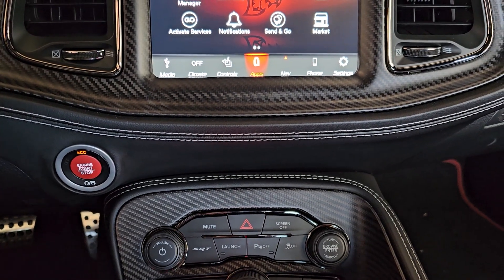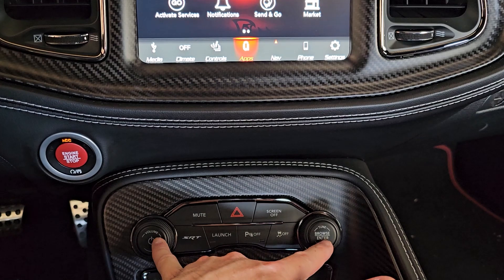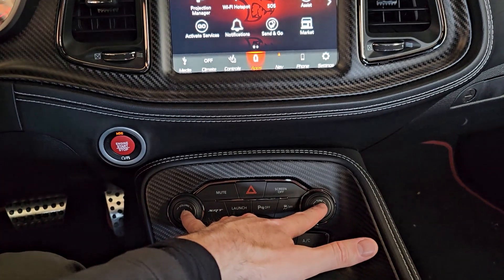What you need to do is hold these two buttons right here — your Power button and your Browse button on the console — simultaneously for 10 seconds. So I'm going to hold both of those simultaneously for 10 seconds.